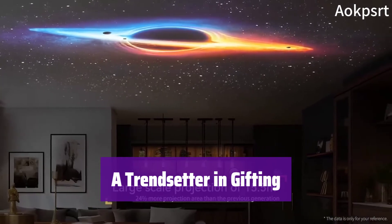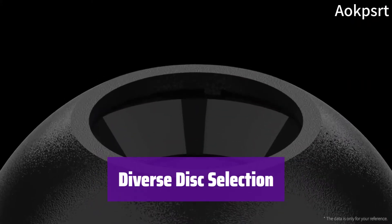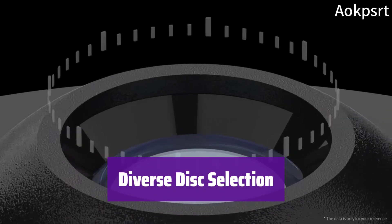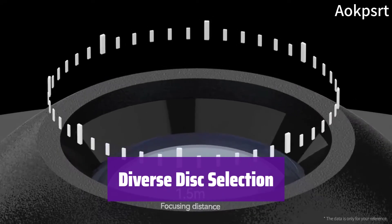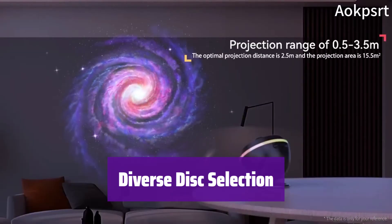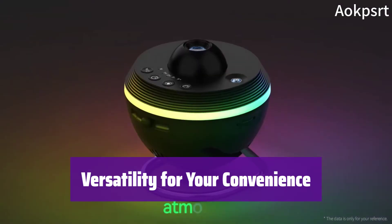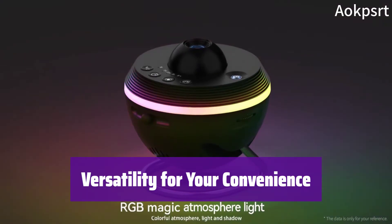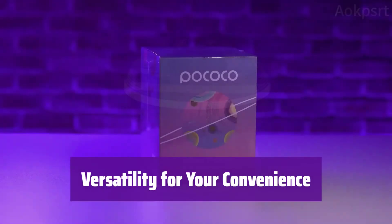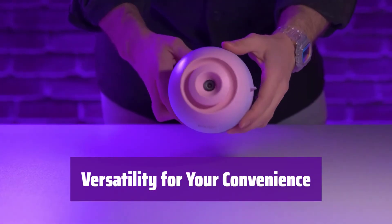Available in various stylish colors, there's one to suit everyone's taste. Explore a range of disk sets, from constellations and starry skies to the Milky Way and planets. There are even exclusive sets designed to spark children's curiosity about the universe. It offers a 30-degree adjustable angle, battery and plug power options, three timer settings, and a disk rotation function. Enjoy the flexibility and quality of this amazing device.